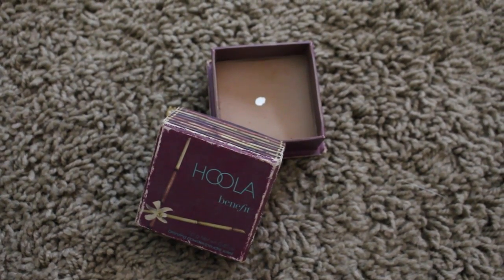Now with my Hoola Bronzer from Benefit Cosmetics, I'm using that to sculpt my face a little bit. So I'm applying it to the hollows of my cheeks, a little bit on my chin, my forehead, and my nose.